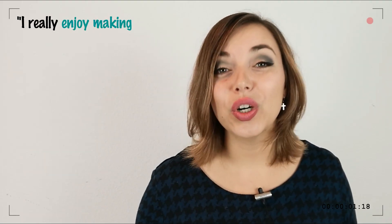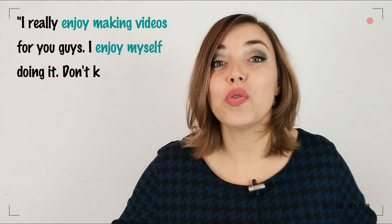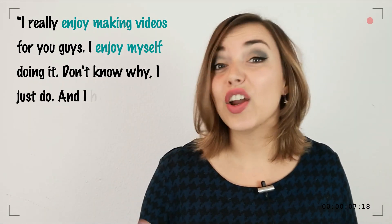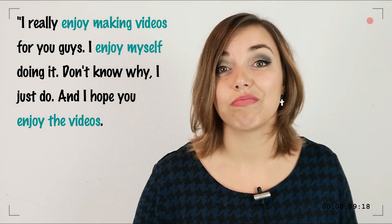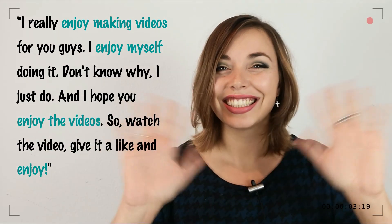I really enjoy making videos for you guys. I enjoy myself doing it — don't know why, I just do. And I hope you enjoy the videos. So watch the video, give it a like, and enjoy. Bye bye!